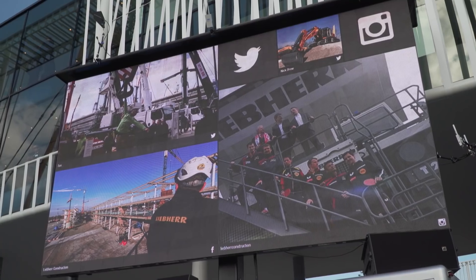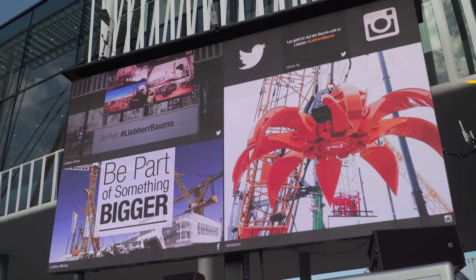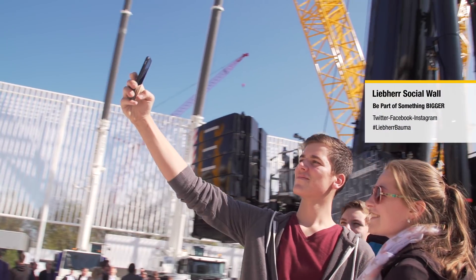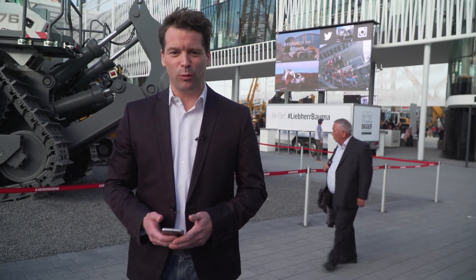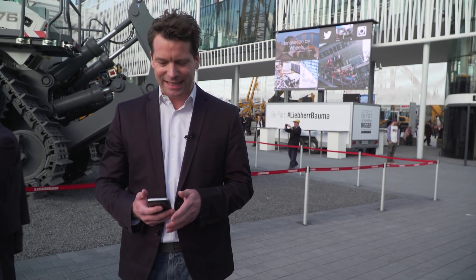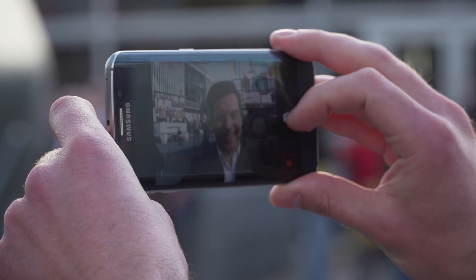Liebherr is of course also active on social networks — for example Facebook, Twitter, YouTube, etc. On the large social wall, fans can become part of the Liebherr stand. Anyone who posts a message on Twitter, Facebook, or Instagram using the hashtag Liebherrbaumer automatically becomes part of something bigger. So this is it — Liebherr's social media wall, where trade fair visitors can post their selfies using the hashtag Liebherrbaumer. I'll take a selfie now too — it is important to always smile.